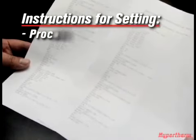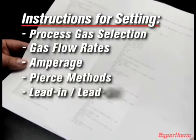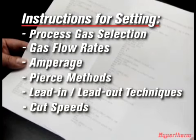True-Hole was designed for mild steel and has been optimized for as low as a one-to-one diameter to thickness ratio. To give you an idea of how much information is being programmed, take a look at this list of code generated just to cut one hole. It contains all the instructions for setting the process gas selection, gas flow rates, amperage, pierce methods, lead-in and lead-out techniques, cut speeds, and cut timing. These process parameters are all set automatically without any operator intervention.